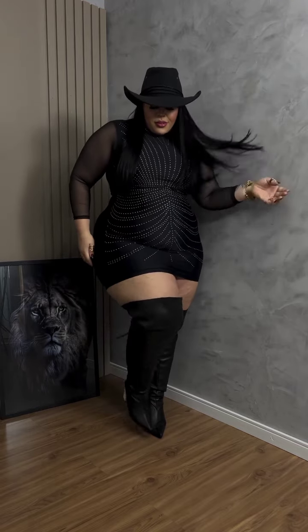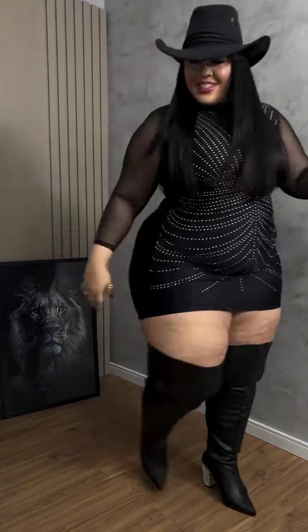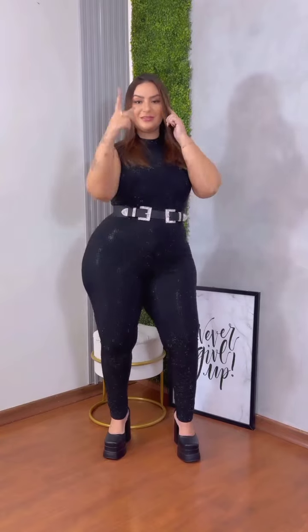The thigh boots and the cowgirl hat look really amazing — she looks beautiful. Don't forget to subscribe to our channel and also join our channels. And then this other one is a bodysuit bodycon dress as well.